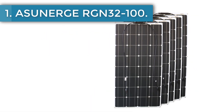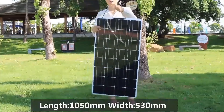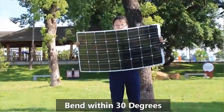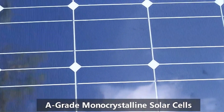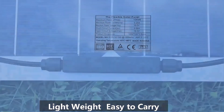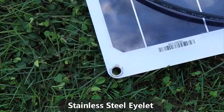Number 1: Asunij RGN32100. Flexible solar panels are increasingly being used in various settings including homes, RVs, boats, trucks, and trailers. Most homeowners are now using solar panels to reduce electricity costs, while others enjoy the convenience of powering their electrical items when roaming around. At around 23% efficiency, this solar panel is more efficient than many average devices on the market.